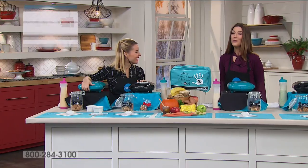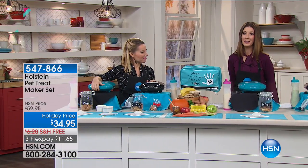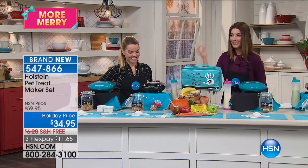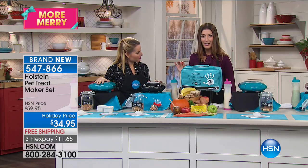I love treats and so do my pets. You can't even say the word treat in my house — you have to spell it out. Dogs are smart and they love food as much as we do. Why not give them the very best with a homemade treat maker? Carrie Maletto is here to tell us all about it. This is brand new — we've done other versions in the past and they've been very popular. Now it's back and better than ever.